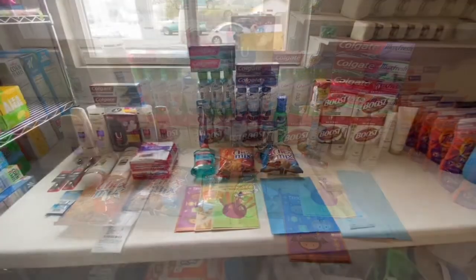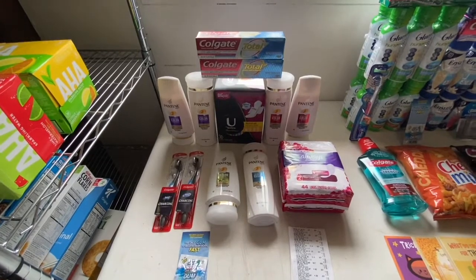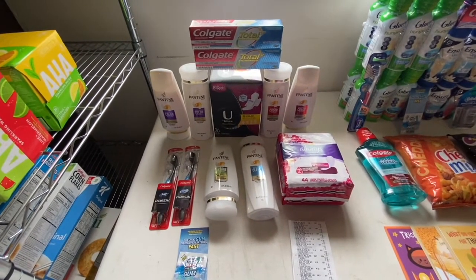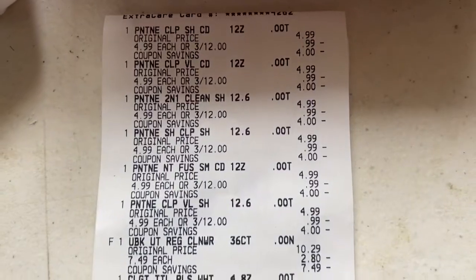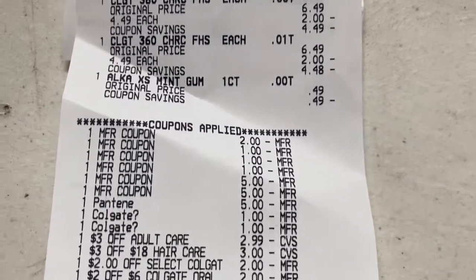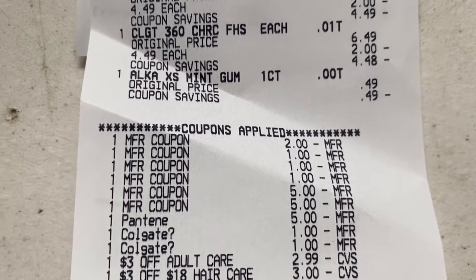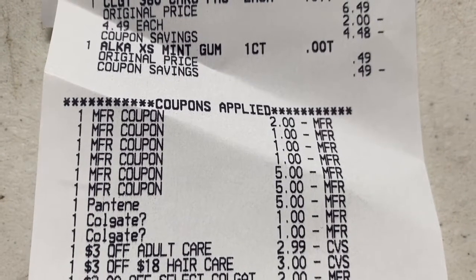Here's how I split up my transactions. First transaction on my husband's card: two Colgate toothbrushes, two Colgate toothpaste, six Pantene, one U by Kotex pads, Always Discreet liners, and the Alka-Seltzer gum. Everything rang up correctly. I had a $2 manufacturing coupon off the Always Discreet liners, $1 off the U by Kotex, $1 off the Colgate toothbrush, and $1 off the Colgate toothpaste.